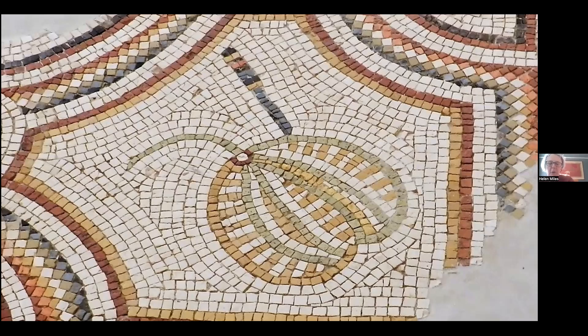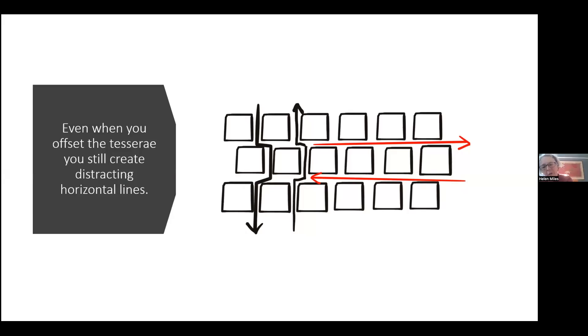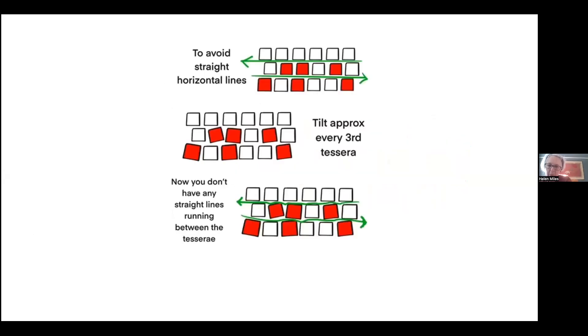Looking at ancient mosaics up close, most tesserae are offset. Here's a good example from Mount Nebo in Jordan — all tesserae are offset. At Jerash in Jordan, offsetting is achieved by adding smaller pieces occasionally, which push the regular-sized tesserae out of alignment. But offsetting only eliminates vertical lines — you're still left with horizontal ones. To avoid horizontal lines, you tilt the tesserae so they break into the horizontal line above and below them.